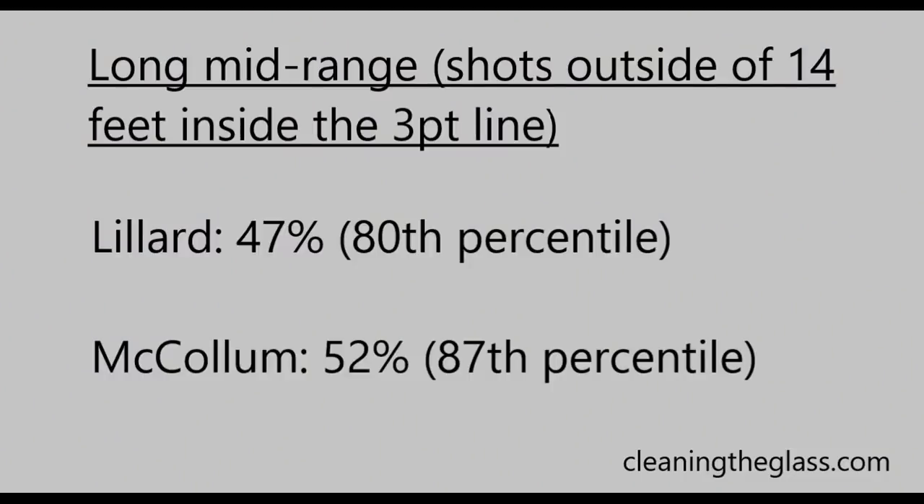Let's just look at the stats. On long mid-range shots — shots outside of 14 feet but inside the three-point line — Lillard is shooting 47% and McCollum is shooting 52%. Both are very good percentages.